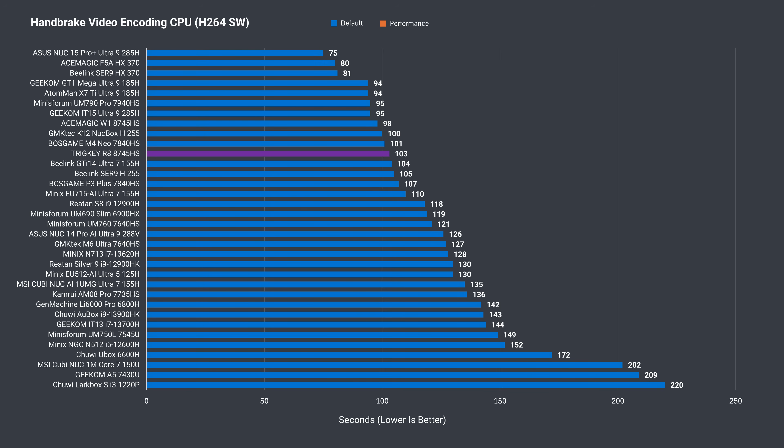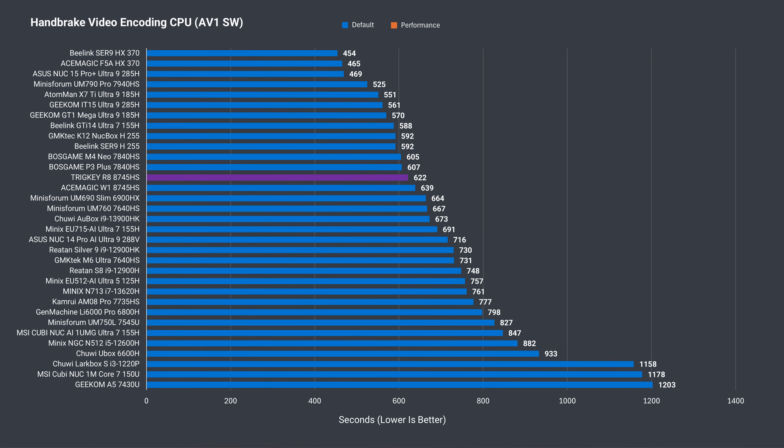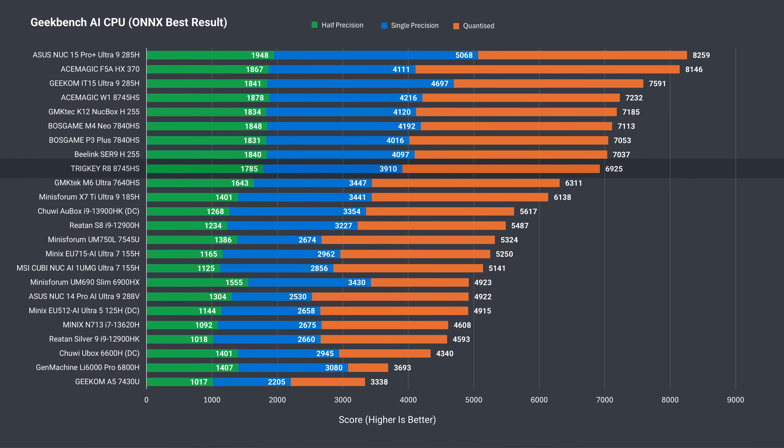On to video encoding: the short H.264 CPU test shows around a 5% lead for the best result. With a longer AV1 encoding test, it falls a bit further behind. Encoding the same file with the help of the iGPU returns the slowest result for Radeon 780M by a small margin. For the AI test, the best result is taken, and since the R8 doesn't have a higher power limit option, it's slightly behind as expected.